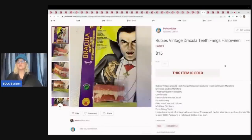Ruby's vintage Dracula teeth — I think these were from a thrift store mystery box or a big Halloween lot that I got at a garage sale. I sold these for $15 plus shipping.